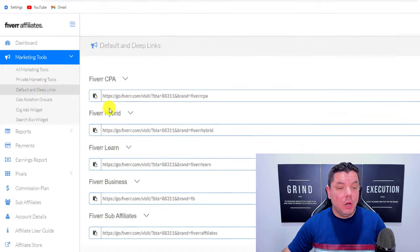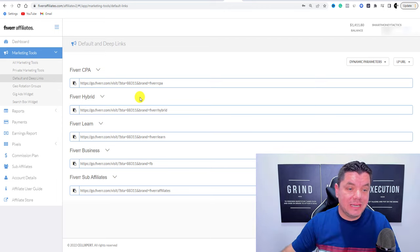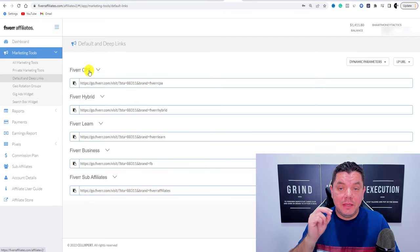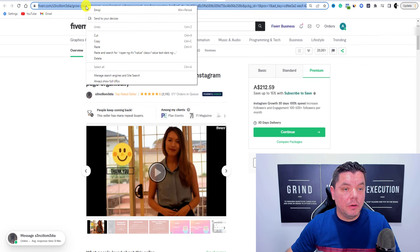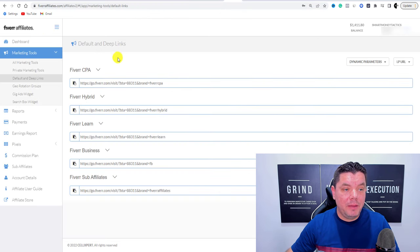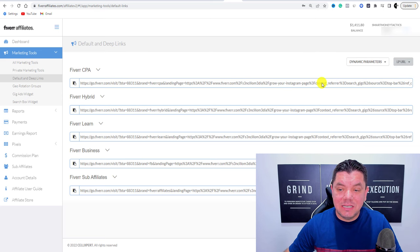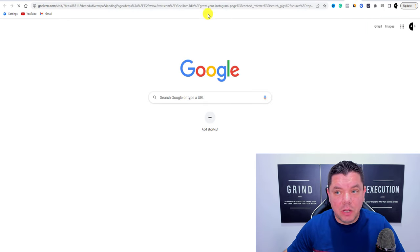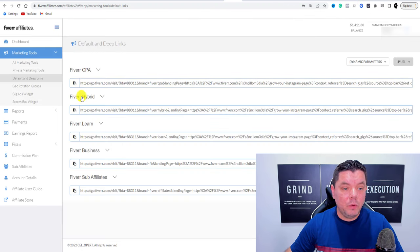Click on Default and Deep Links. This is where you create your affiliate link to promote that one specific service. We'll use Fiverr CPA to earn the most commissions. Come back to the gig and copy the top URL. Then come back to Fiverr Affiliates, paste that URL into the LP URL field on the right-hand side, and hit the icon. Your link will generate — it'll look really long. Copy that link and paste it into a new browser to test it. Once it brings you to the right page, you know it's been cookied and is working. Anybody who purchases through this link will earn you that commission.